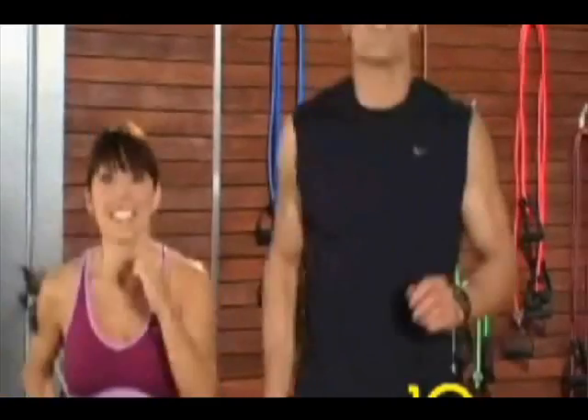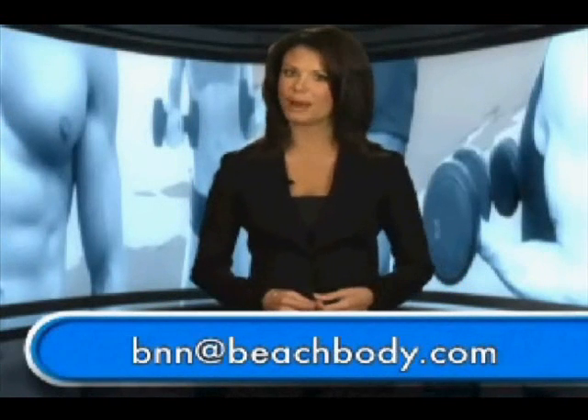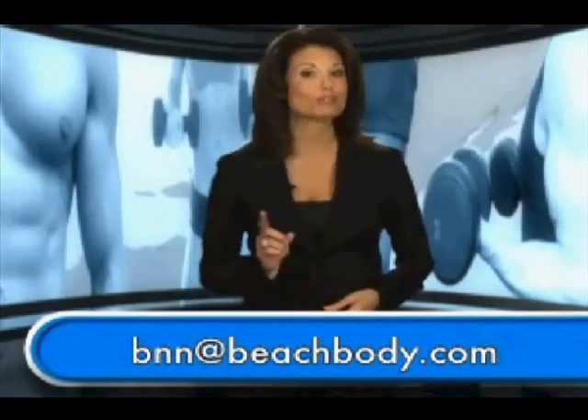All you need is just 10 minutes a day. If 10-Minute Trainer or any other Beachbody workout program is working for you, send us your story. We'd love to hear about your success. Just email us at bnn@beachbody.com. We're waiting to hear from you.